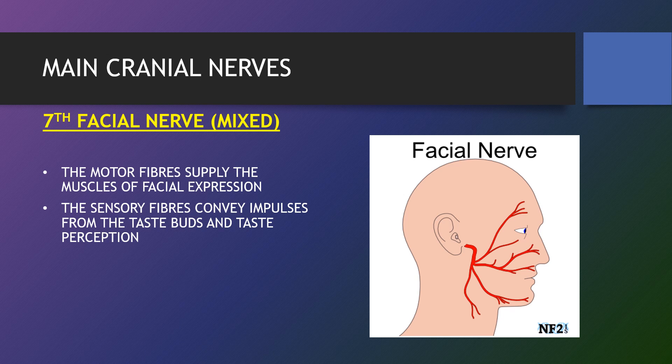The facial nerve is the seventh cranial nerve. It emerges from the pons of the brain stem, controls the muscles of facial expression and functions in the conveyance of taste sensation from the anterior two-thirds of the tongue. The motor fibres supply the muscles of facial expression, while the sensory fibres convey impulses from the taste buds and taste perception.